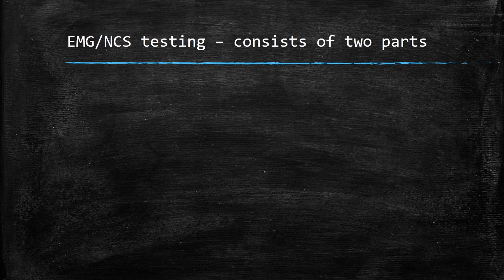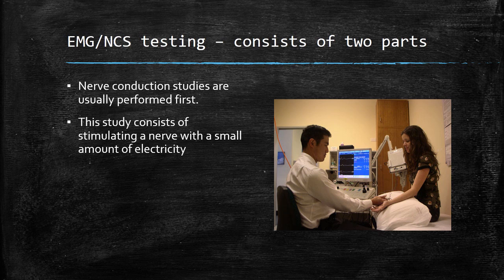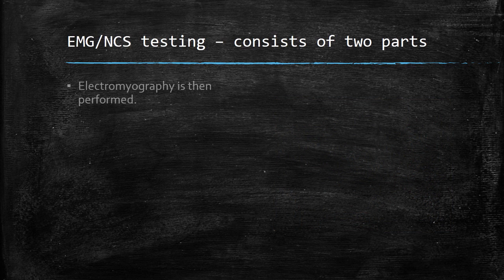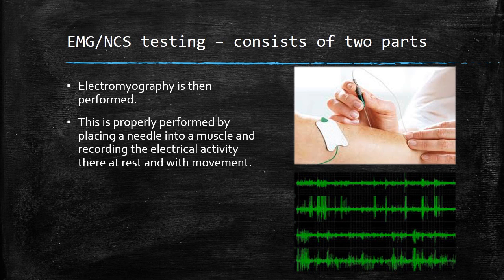EMG nerve conduction studies consist of two separate parts. Typically, the first part performed is the nerve conduction study, even though it's listed second in the name of the test. This technique involves stimulating a nerve and recording how long the stimulus takes to move the electricity down the nerve to a recording site. The second test performed is electromyography, where the physician places a needle into one of the muscles and records the electrical activity produced by that muscle, both at rest and with movement.